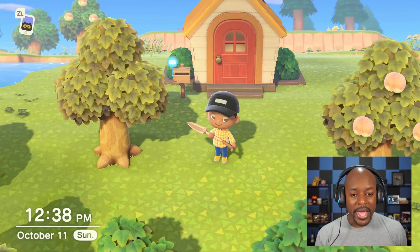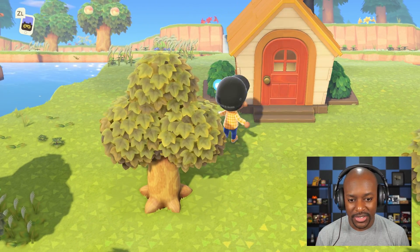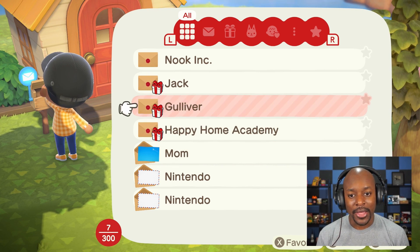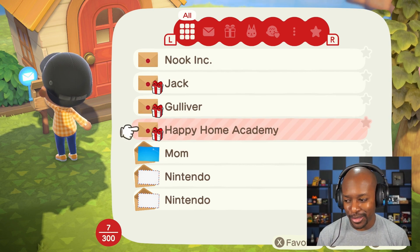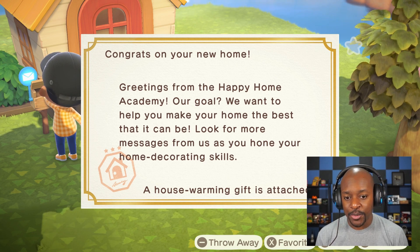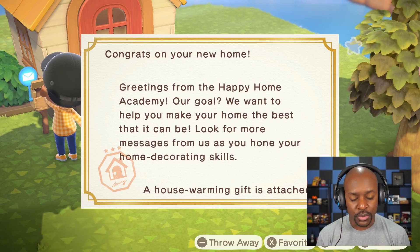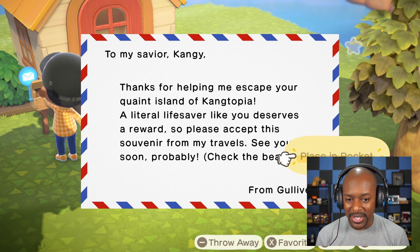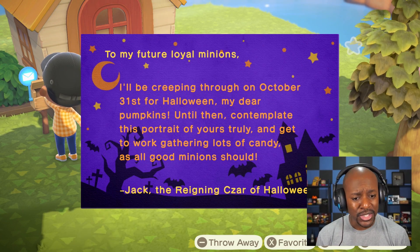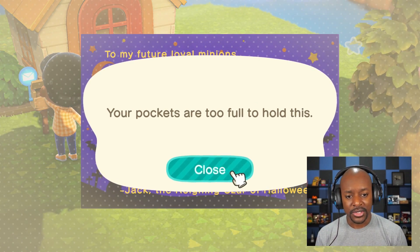We have some mail here. The capture card was out of sync so I fixed that. Let's check the mail — oh, Happy Home Academy: they want to help make your home the best it can be. Gulliver sent something too from when we helped him the other day. And Jack's letter: 'I'll be creeping through on October 31st for Halloween, my dear pumpkins — until then, contemplate this portrait of yours truly and get to work gathering lots of candy as all good minions should.' Awesome!